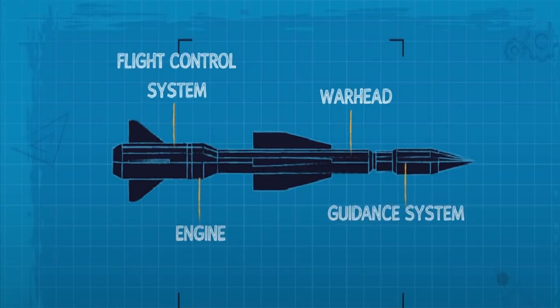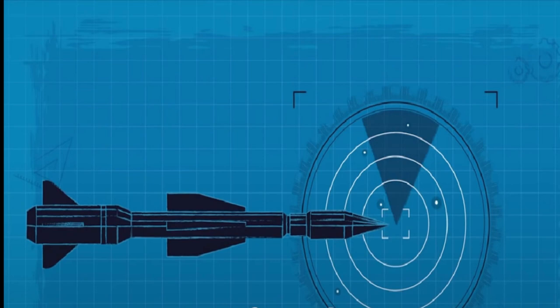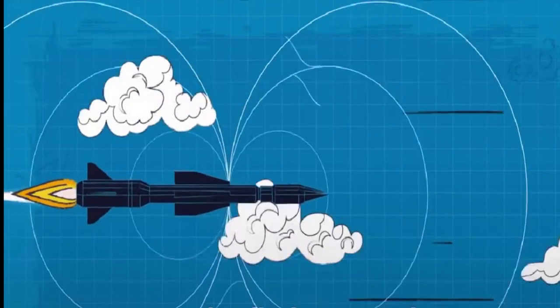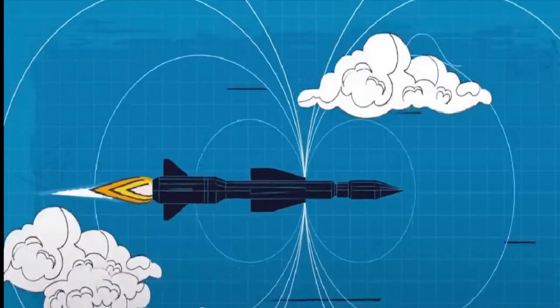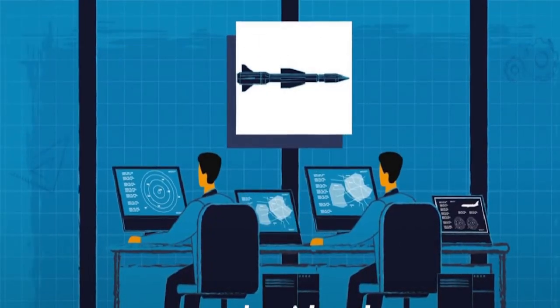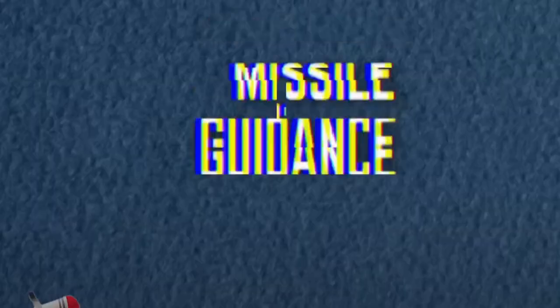The engine propels the missile from the launcher to its target, while the warhead houses the explosives. The flight control system is responsible for maneuvering the missile and maintaining an accurate flight path, while the guidance system locates the target and guides the missile to it. The guidance system is arguably the most critical component of any missile, as it allows the vehicle to reach its destination by combining target location with navigation information.